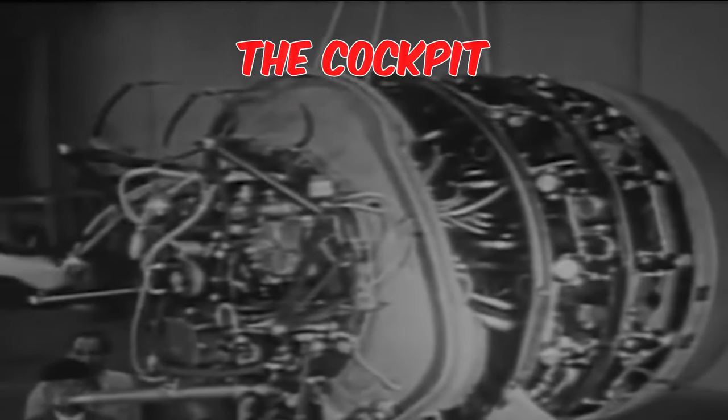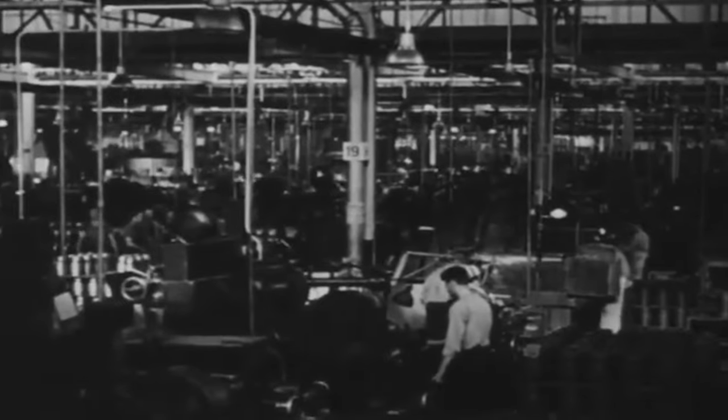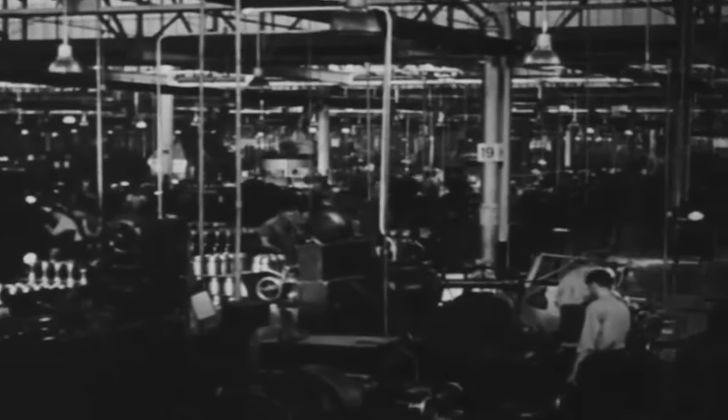The BV-141 was crafted with the crew's comfort and safety as top priorities. The cockpit was designed with ergonomic seating and controls, ensuring a comfortable working environment for the pilot and observer on long missions.